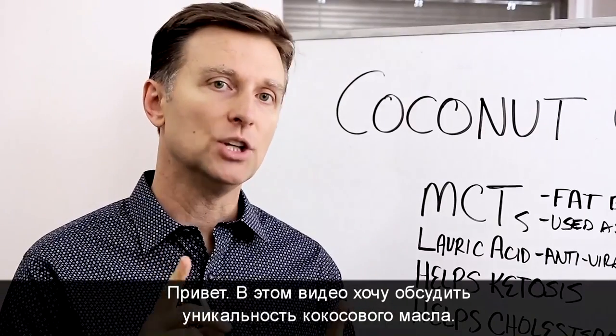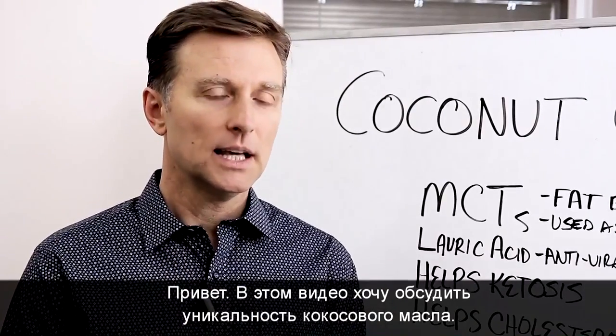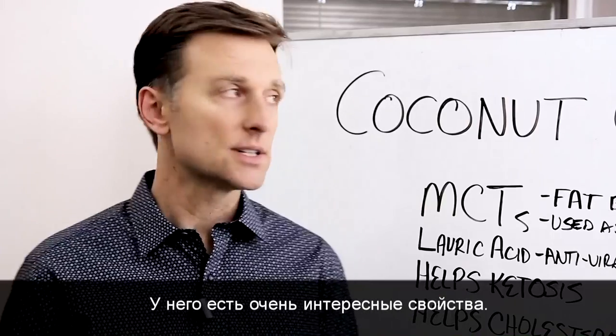Hi guys. In this video, I want to talk about the uniqueness of coconut oil. It has some real interesting properties that I want to discuss.